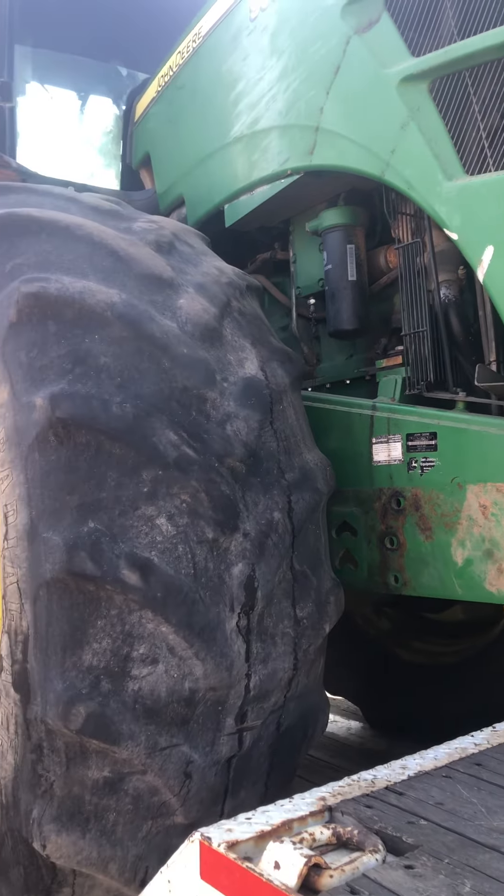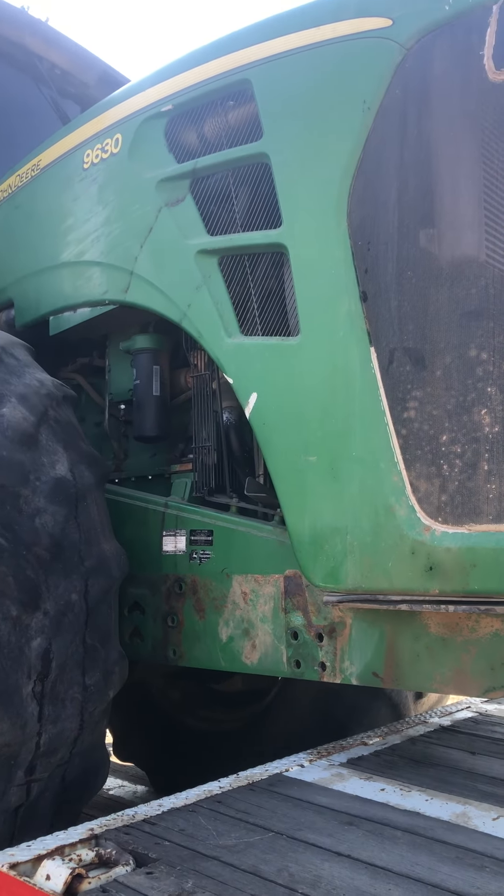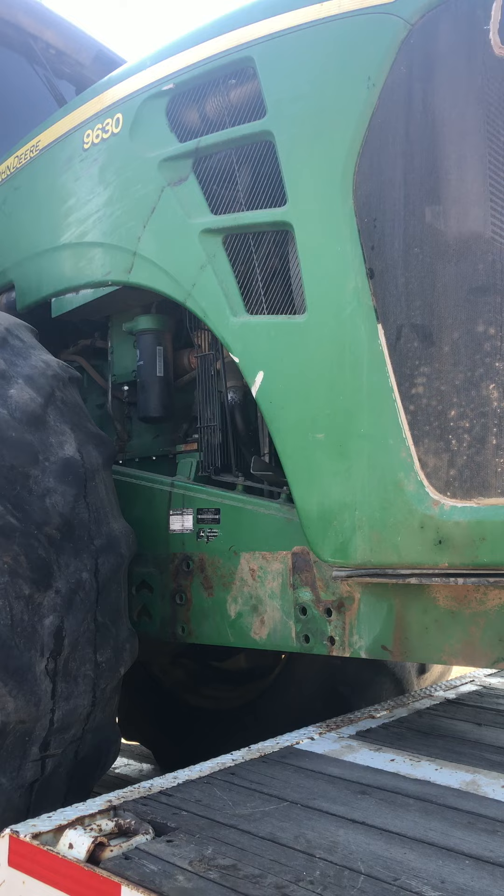That's the fresh inventory today for Nyssa Tractor and Implement Company, Nyssa, Oregon. Call us today for all your new and used parts needs: 888-372-4020.